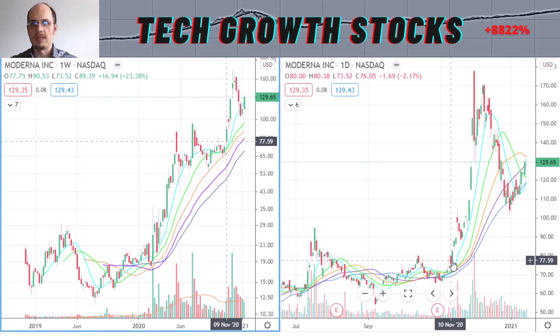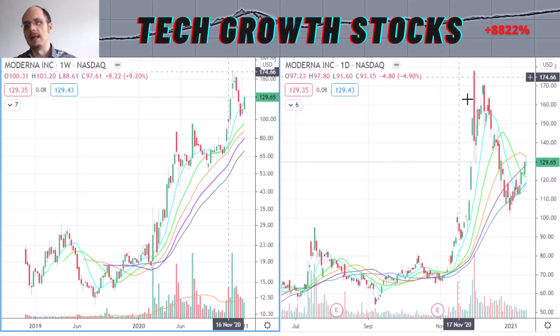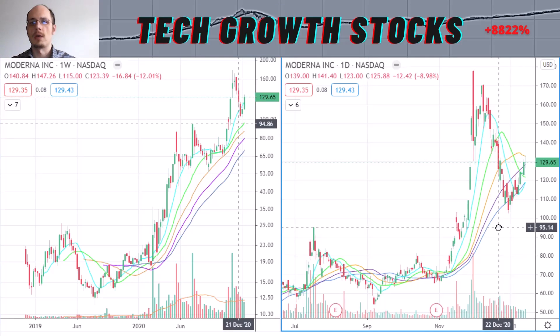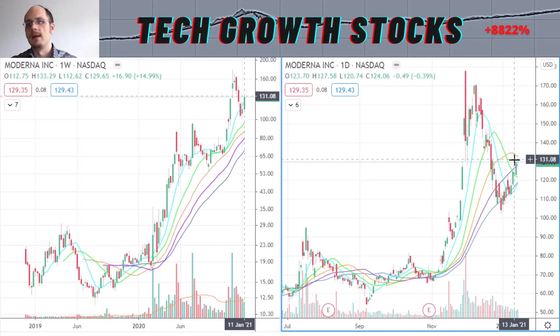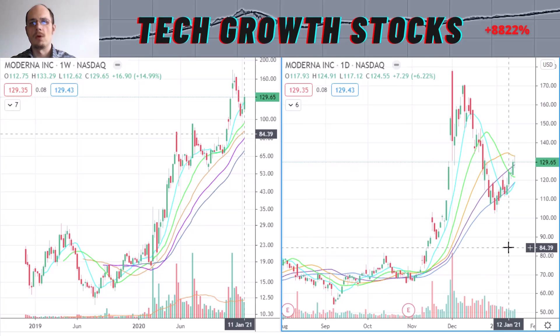We traded from $78 — around the time the Moderna vaccine test results were published — all the way up to $176 or $177. Then the stock reversed, and now in the short-term chart we just traded off the lows. I think soon there could be an exciting entry point coming, especially if we trade sideways here and then break out. We could also retest the lows, but I think we will find a bottom here.